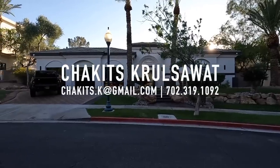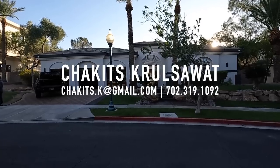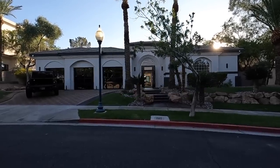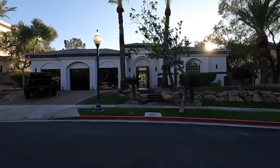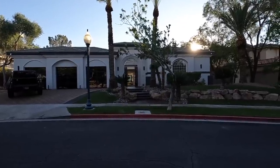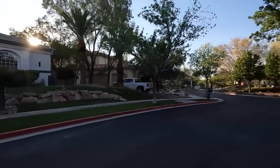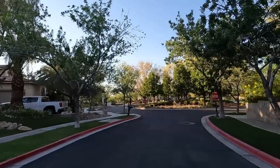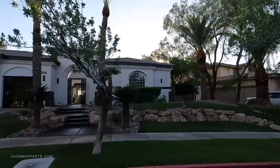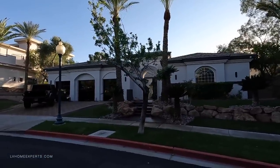Alright, what's up everybody — another day, another home tour. Today we're doing something a little different. I actually have a client who is very interested in this property. We are located here in the city of Henderson, in a master-planned community called Seven Hills. This is one of the most exclusive neighborhoods in Henderson — a guard-gated community with gorgeous views, and this property sits on a ridge line overlooking a golf course.